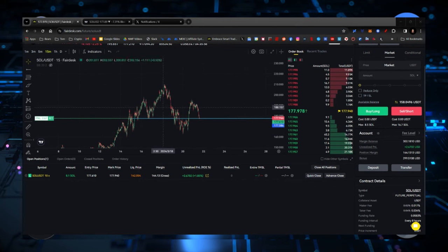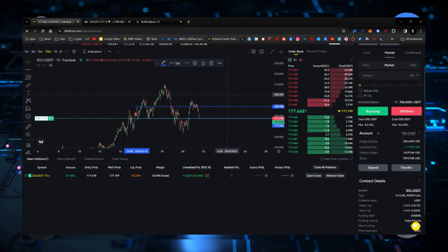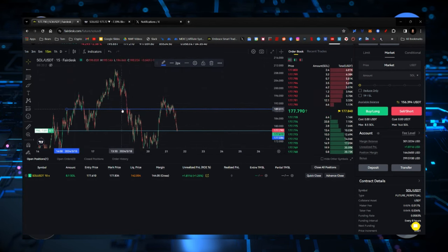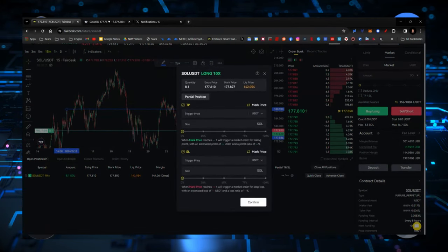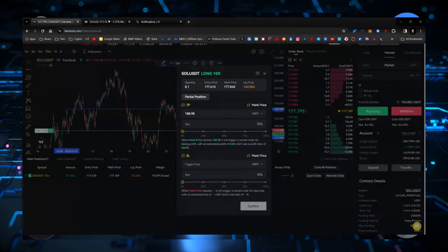If you humor me here — there's a lot of resistance — I'm going to show you the range here. You can see there's a spot right here where we bounced off of it multiple times. This is going to be our next floor level at $188.90. So we're going to do a partial take profit. The trigger price is going to be $188.98. So at $188.98, if we exit, we'll be exiting with 50% of the bag. And if we do that, that's going to be a profit of about $46.